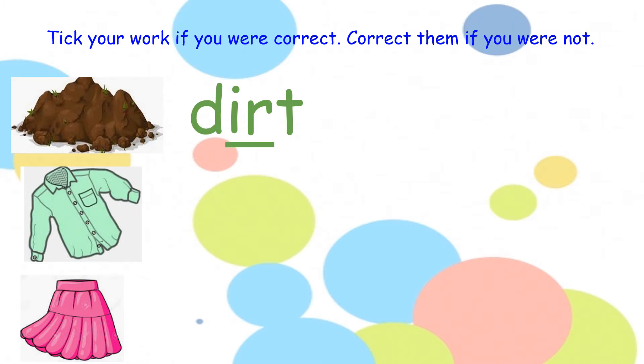Your second word is shirt. How many sounds can you hear in shirt? There are three sounds. Well done. Repeat after me — shirt. Let's pinch our sounds: sh, er, t — shirt. And there is the word.